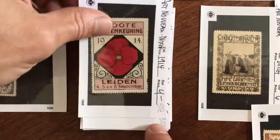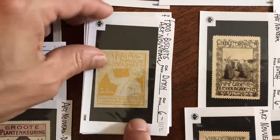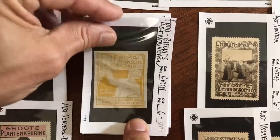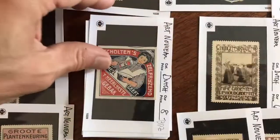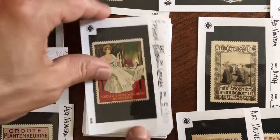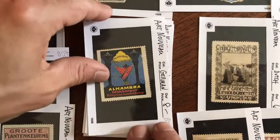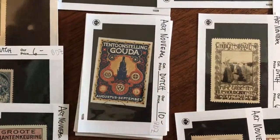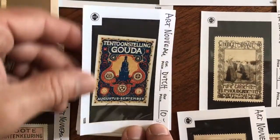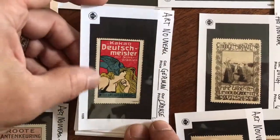There's Leiden. Biscuits. That's wonderful right there — that's very nice. Look at that. That's a poster right there. I believe that was issued as a poster as well.